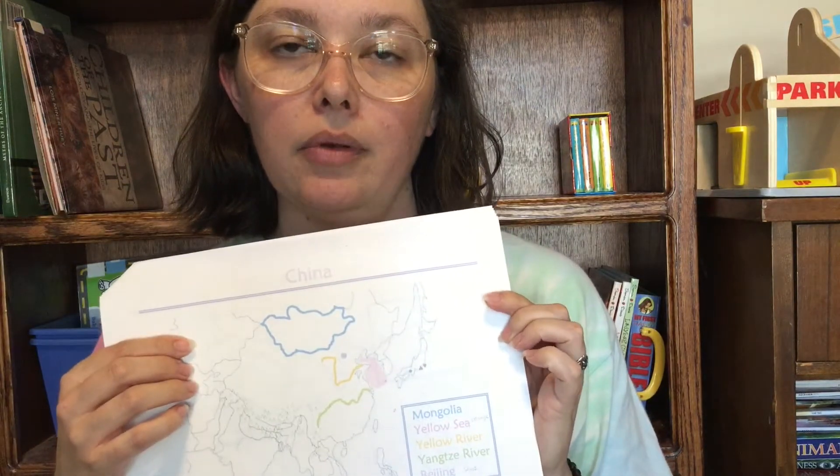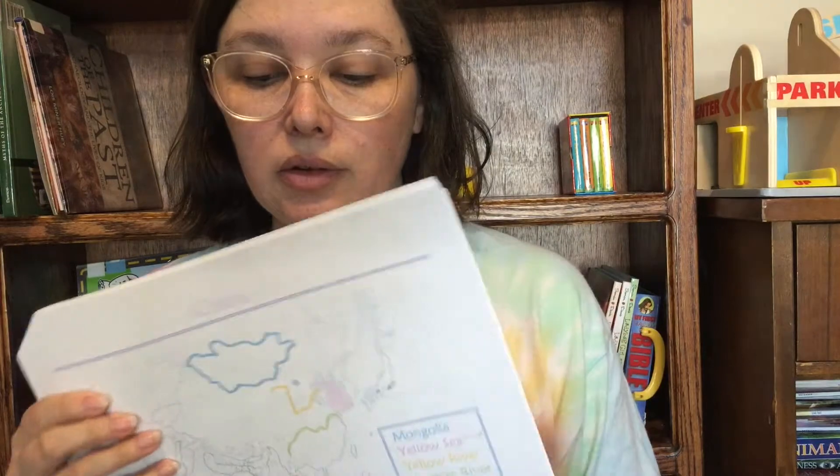The first thing that we did was geography. I draw on the maps ahead of time in different colors. I use this map that I got from CC Connected, which I will link in the description box. And today we used our little Lego people, so each student got a Lego person. And I told a little bit of a story as we were going through the map.